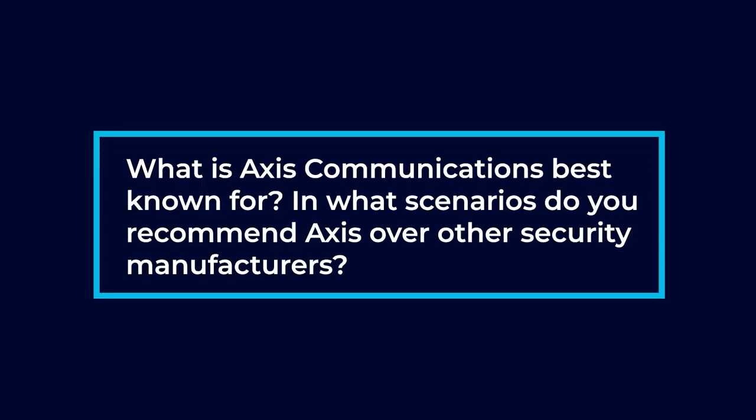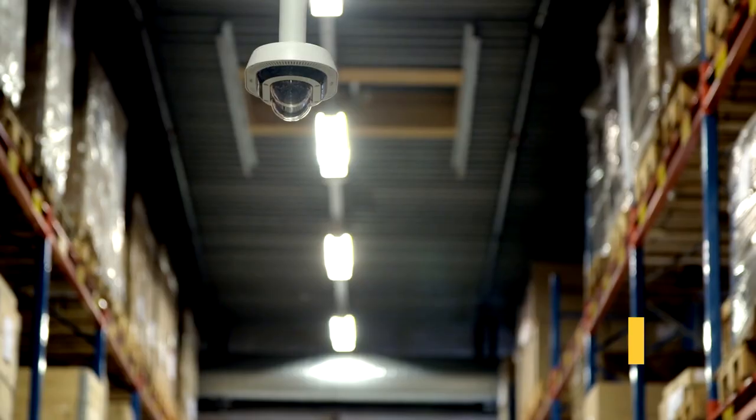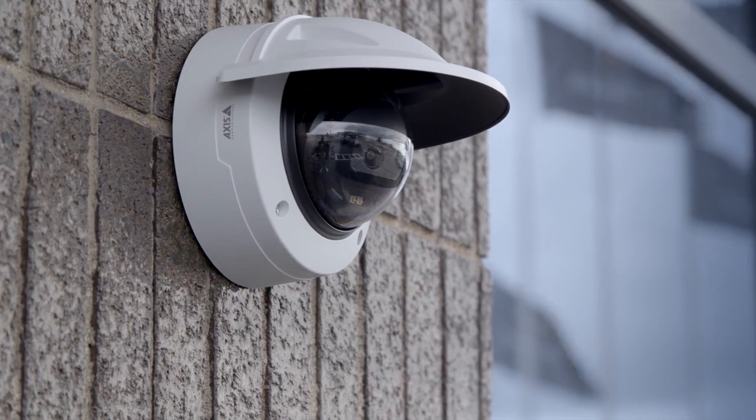What is AXS communications best known for, and in what scenarios do you recommend AXS over other security manufacturers? AXS is a full suite of security products — they have cameras, AXS control, and they also incorporate with alarm systems. AXS is definitely best known for their build quality and their picture quality. They are a bit more on the pricey side, but when you get an AXS camera, you know that it's going to last a long time and you're going to get the best image quality possible.